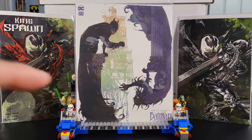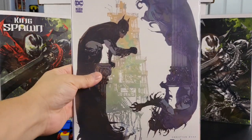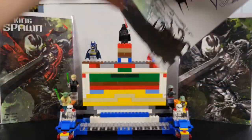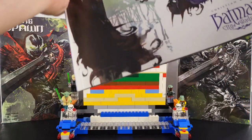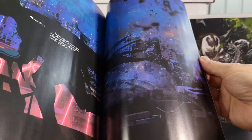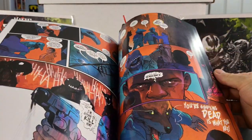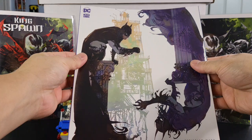DC only got one, and it's this one right here. This is the Black Label — Batman City of Madness by Christian Ward, with a great cover by Bill Sienkiewicz. This is book one, in the oversized format. Nice cardstock. This is a $6.99 book, written and drawn by Christian Ward. Cool artwork. That is Batman City of Madness issue number one, DC Black Label.